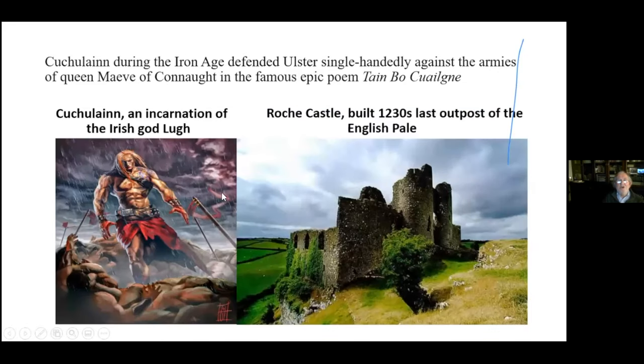The Gap of the North became famed in story and in history. The story of Cú Chulainn recalls the many encounters that took place during the Gap of the North, and this has all been recorded in the famous epic poem the Táin Bó Cúailnge.